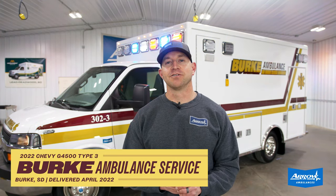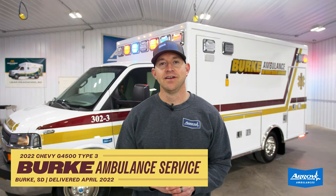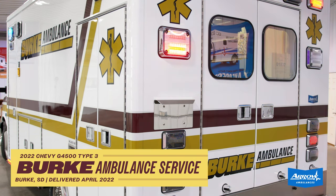Mark with Aero Ambulances here. Just want to tell you real quick about a truck we just finished up for Burke Ambulance in Burke, South Dakota. Burke is actually a longtime Aero customer — this is the third Aero truck that they're going to add to their fleet.